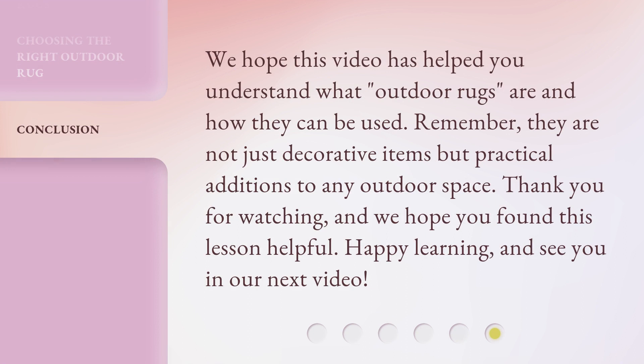We hope this video has helped you understand what outdoor rugs are and how they can be used. Remember, they are not just decorative items but practical additions to any outdoor space. Thank you for watching, and we hope you found this lesson helpful. Happy learning, and see you in our next video.